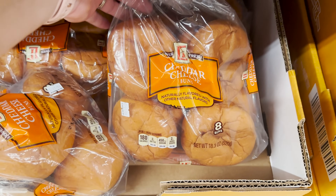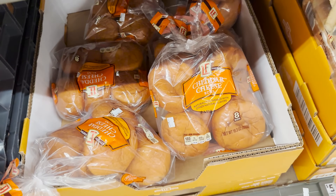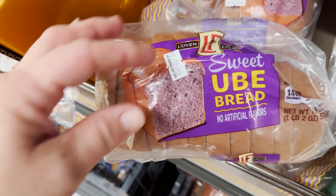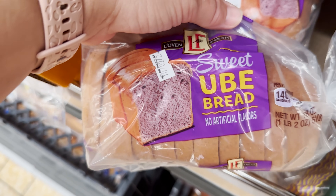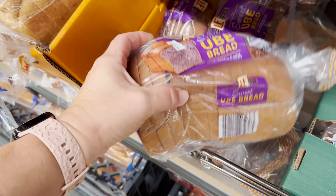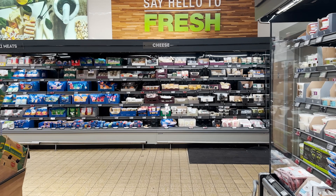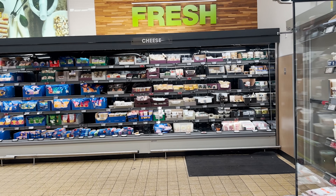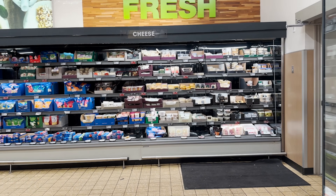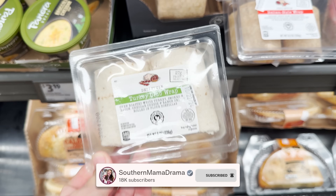These cheddar cheese buns are actually on clearance for $2.19 — that's the first time I'm seeing those here, very interesting, they look good. I'm about to go over here and see if we can find that bread cheese that lady was telling me about. Their cheese looks like it's getting ramped back up again.